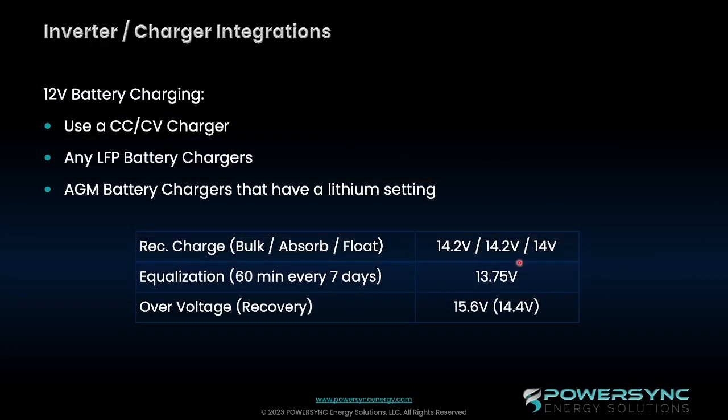Let's talk about inverter and charger integrations. We highly recommend the use of a constant voltage or constant current charger. Any lithium chargers available on the market are appropriate for these lithium iron phosphate and graphene batteries. If you have an AGM charger that has a lithium setting, please use that. If you've got chargers that require you to program in information, on our spec sheets we have the information about the programming for the bulk, absorb, and float charging parameters and voltage parameters on the battery. These batteries can also be charged off of the alternator — it's not going to be as fast as constant current or constant voltage, but it is possible. That's part of how these batteries were designed.